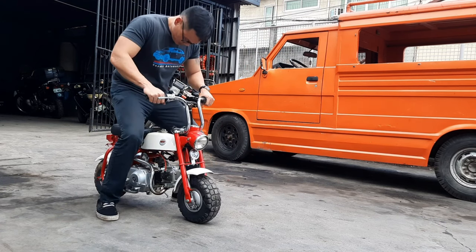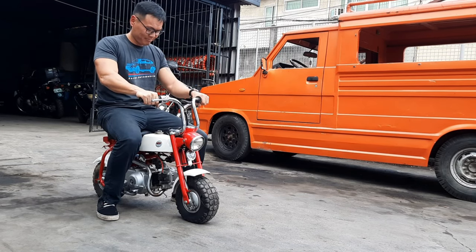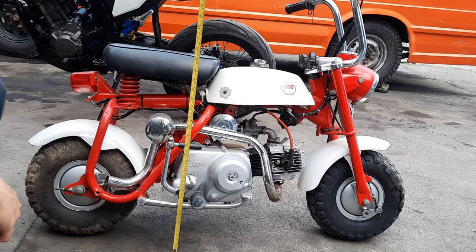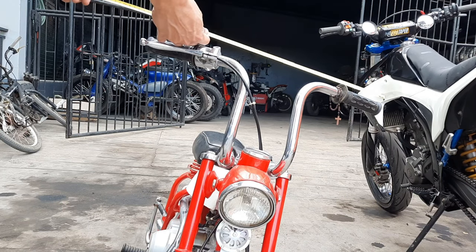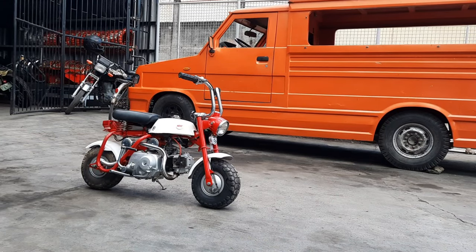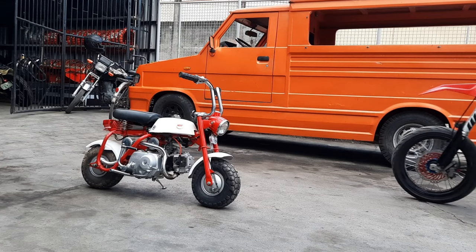Now, why is it the coolest bike ever, at least in my opinion? Aside from the fact that it looks cute and has that signature Honda reliability we've all known, here are two reasons I can think of. Number one is the fact that this bike was meant for kids and can be considered one of the greatest contributors to putting more people on two wheels at a really young age. The Z50 is definitely the one you just had to have, especially if you were a kid in the 60s to the 90s.